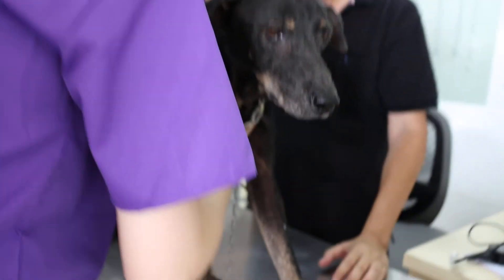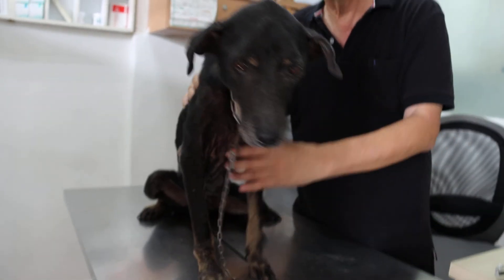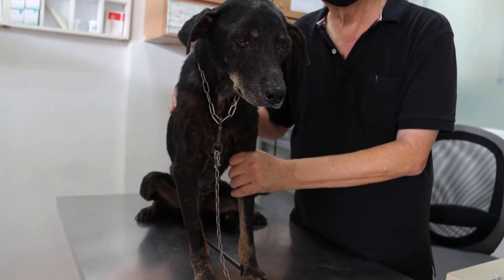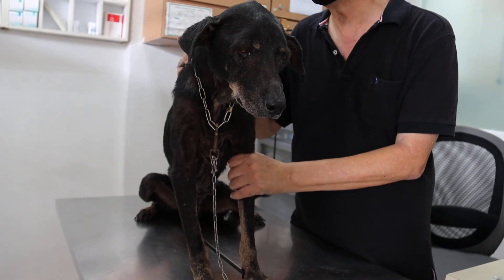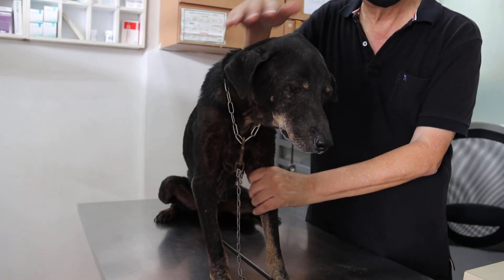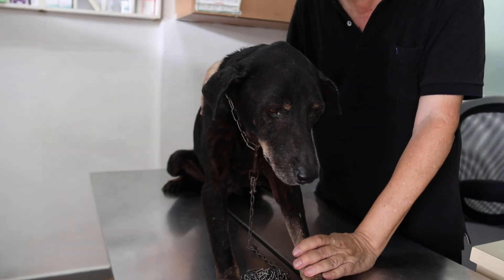So the conclusion is: we have to do a blood test and x-ray of the abdomen. The temperature is 30.4 — so there is no fever. But the eyes are red and the dog is dehydrated, so we'll give IV treatment.